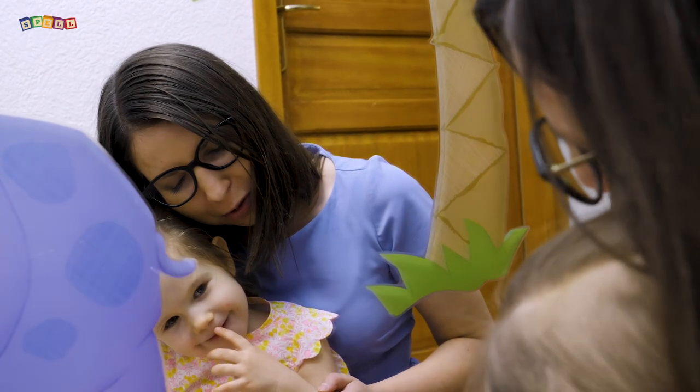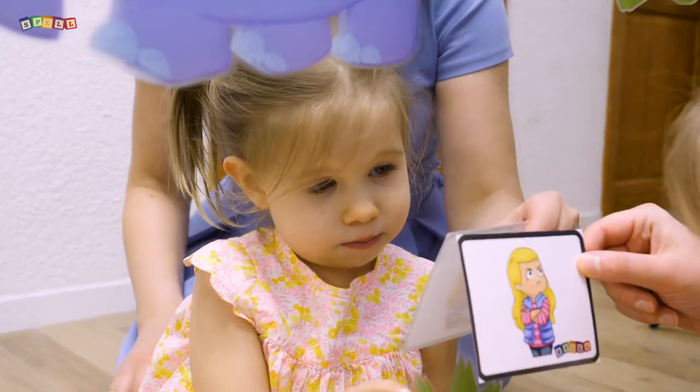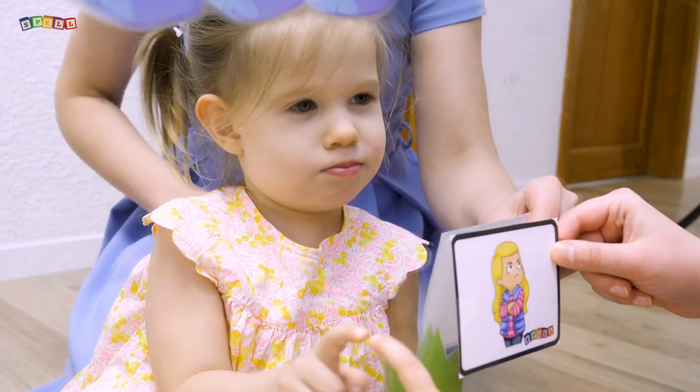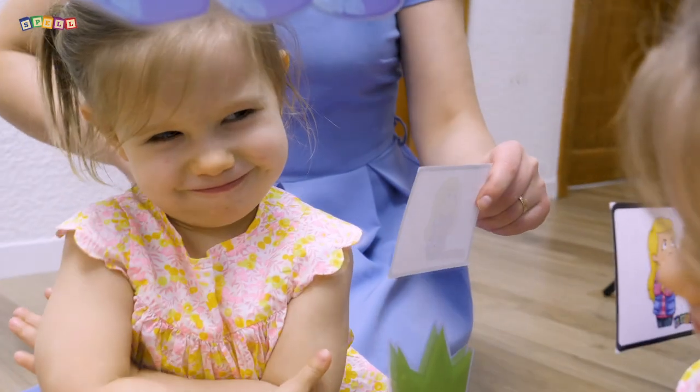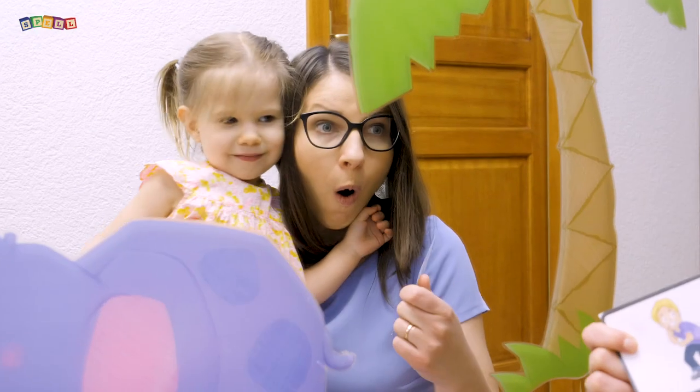One, two, three, wake up! And this little girl is angry. Show your angry face with Cecile in the mirror. Oh, that's a very angry Cecile. Oh, it's scary.